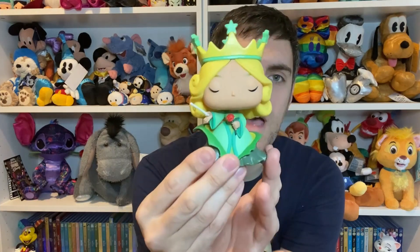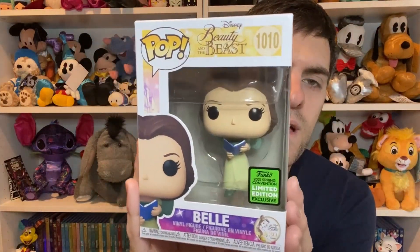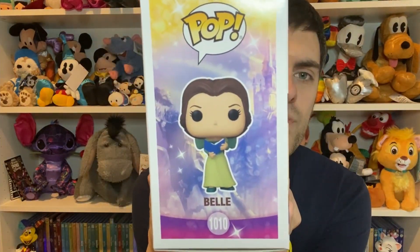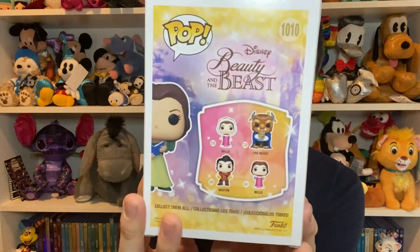My housemate's cat was meowing so I had to pause, but he's stopped now so we'll crack on. The second and final Beauty and the Beast one is the green dress Belle, and she was a spring convention exclusive from this year. She has the same gorgeous packaging as the Enchantress, and there's a little limited edition sticker here. You have the half image of the face here and the full image on the side. She is number 1010.